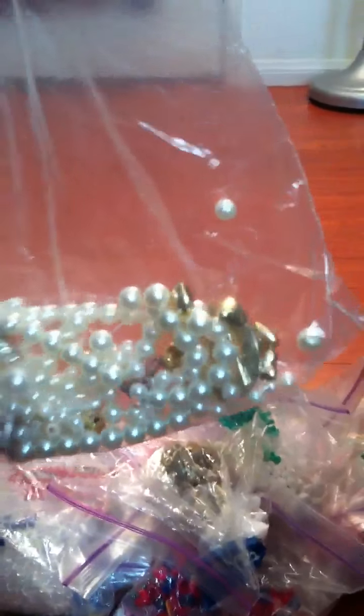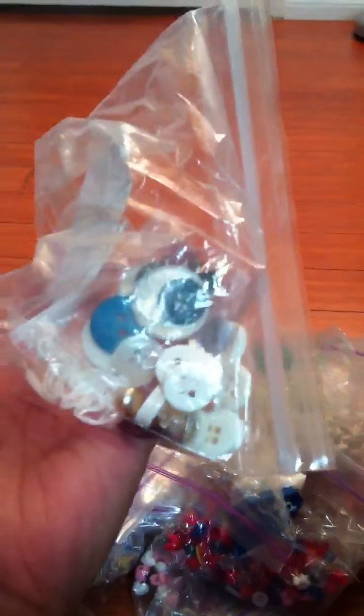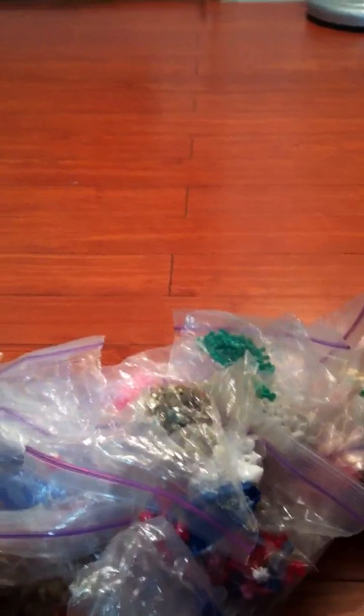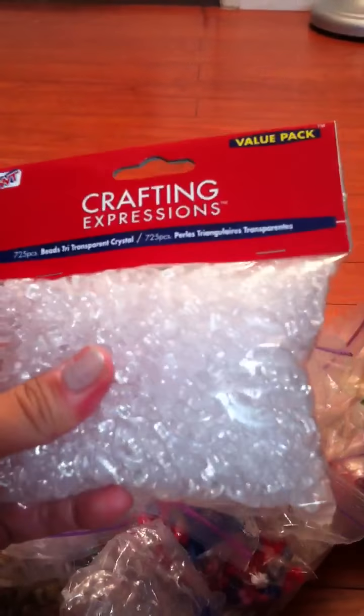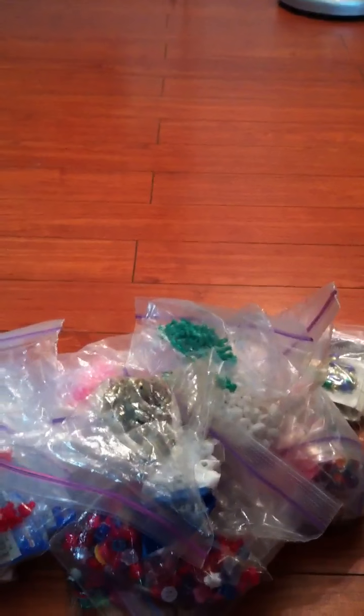Yellow ones too. There's also just a bag of a broken necklace. There's buttons — here's a brand new pack, clear ones, white heart beads, little pony beads, some more buttons, some star beads, some white and pink pony beads, some red ones.